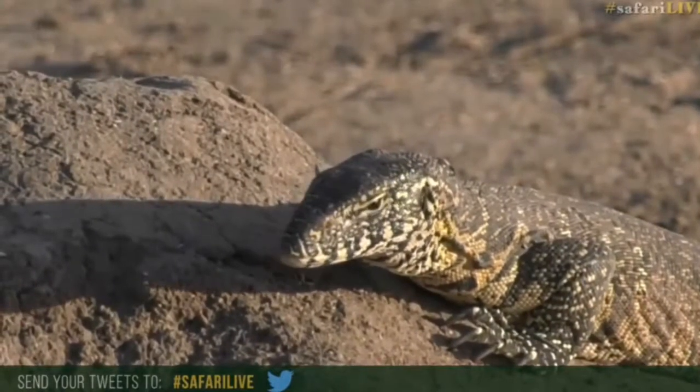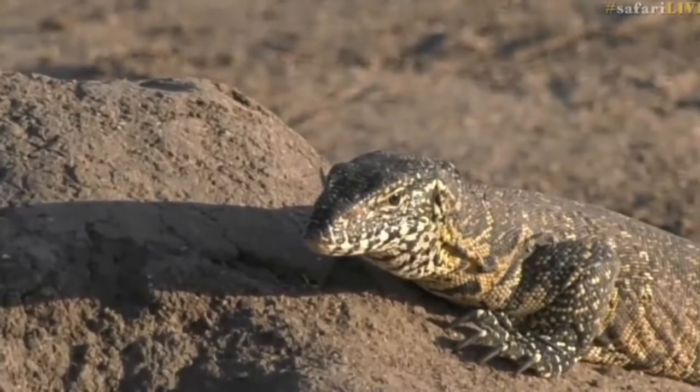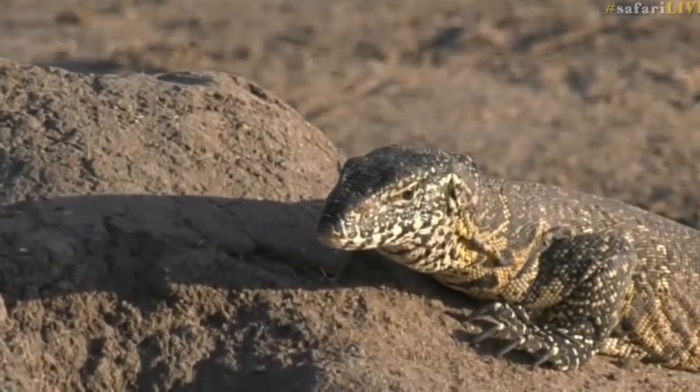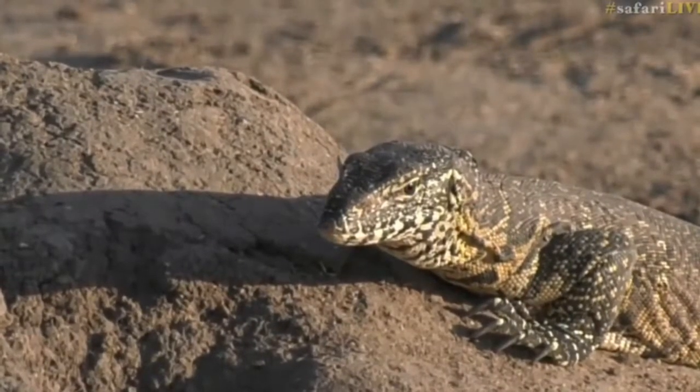You can also comment in the YouTube chat and we can figure it out together. I'll try to do a bit of research when I get back to camp, and I'll also ask Tristan — he seems to have spent quite a bit of time with water monitors.